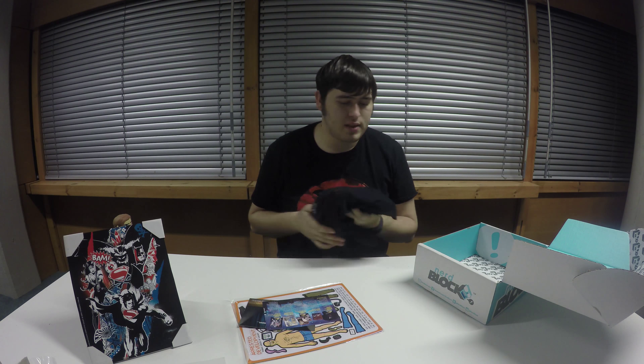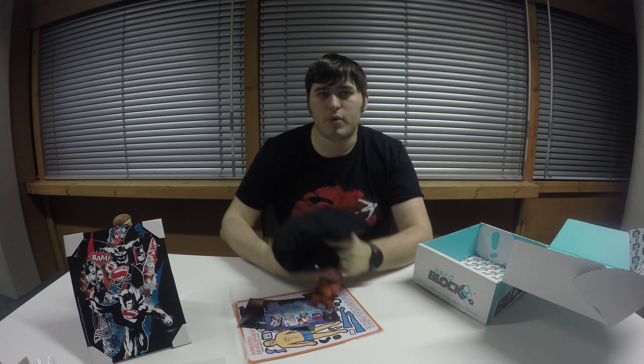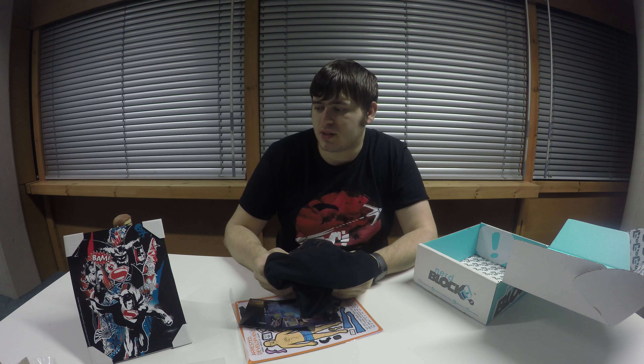But yeah, that's this box — a couple of okay items in there. Not the best block I've had from NerdBlock, but still reasonably good. The pop figurine kind of made up for it, and the t-shirt. Thank you for watching — don't forget to like this video and subscribe to my channel down below, and I'll see you next time. Bye!